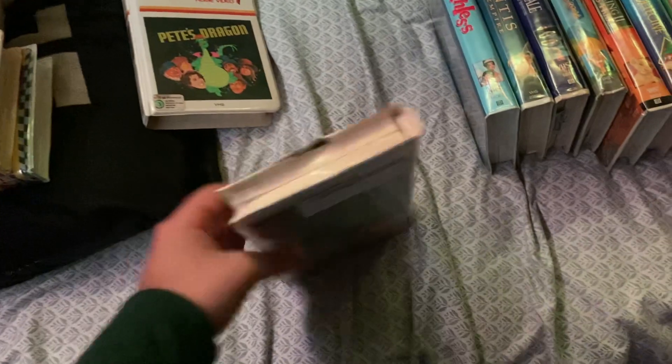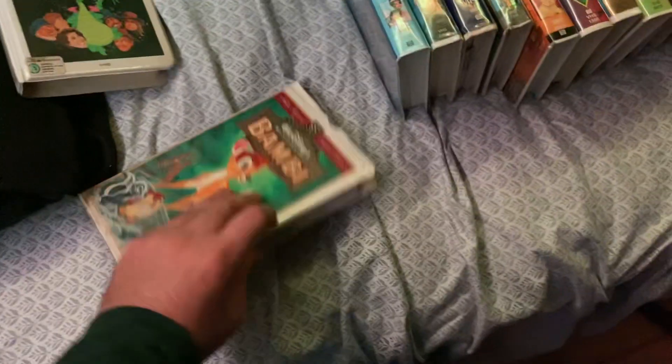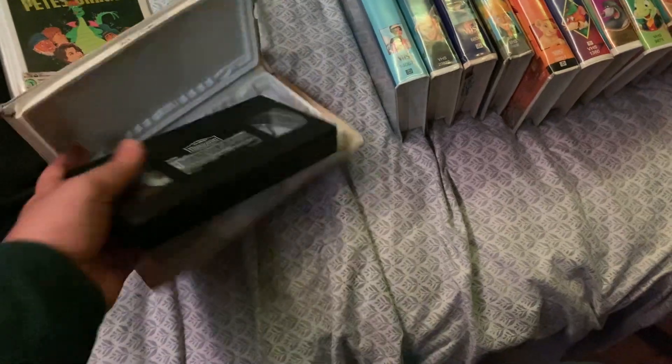This one I had since 2018. I got it off of Amazon, back in January of 2018. Case is not the best condition. 5 out of 204. And this is the first tape that I have that's THX certified. My only Wonderful World of Disney tape I have — it's a TV movie, of course.